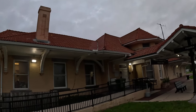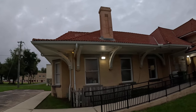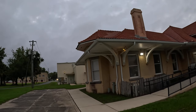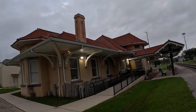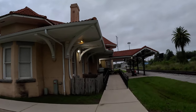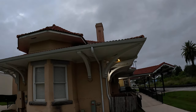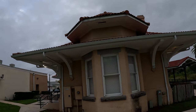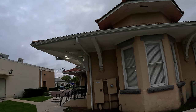Chimney there, chimney there. Pretty cool building. A tile roof.